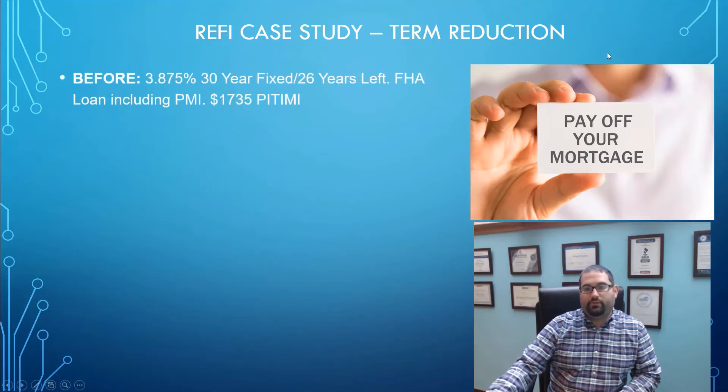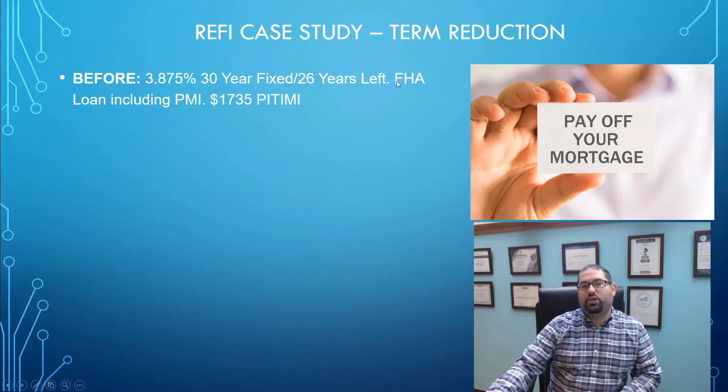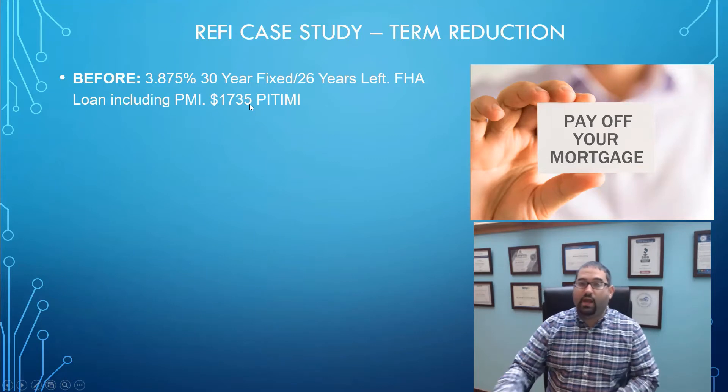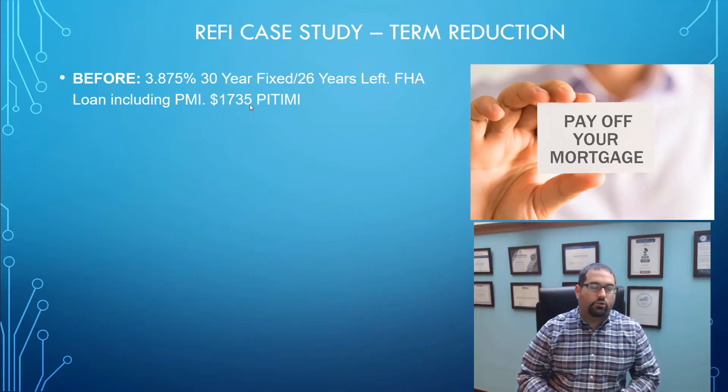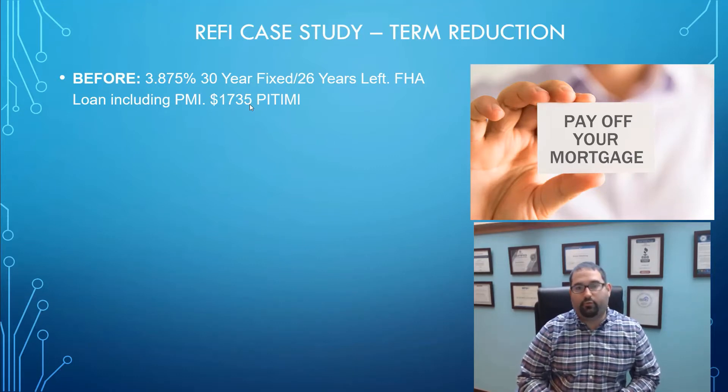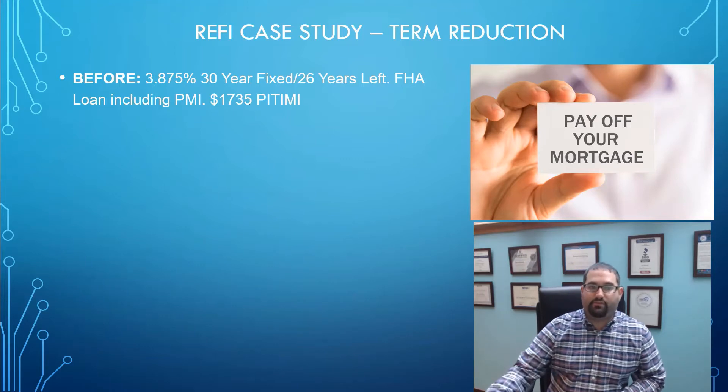Let me show you an example of a client that just closed on their refinance. When they came to me they had a 3.875% interest rate — they had refinanced four years ago into an FHA loan — and their monthly payment including property tax, insurance, and PMI was $1,735 a month. About a year ago they did have a shortage in their escrow account so their payment did go up a little bit, but for the last year or so they've been paying the $1,735, and that has been the amount their budget has been comfortable with.